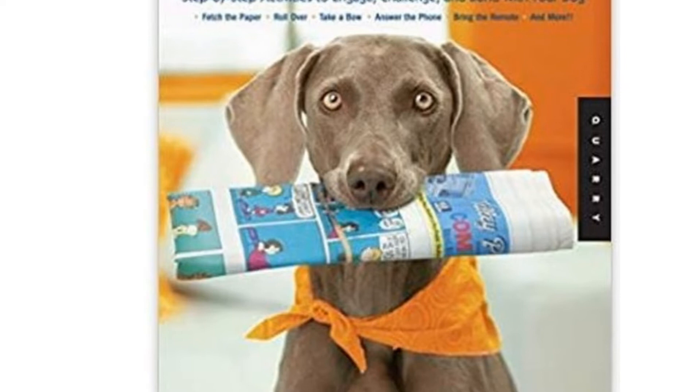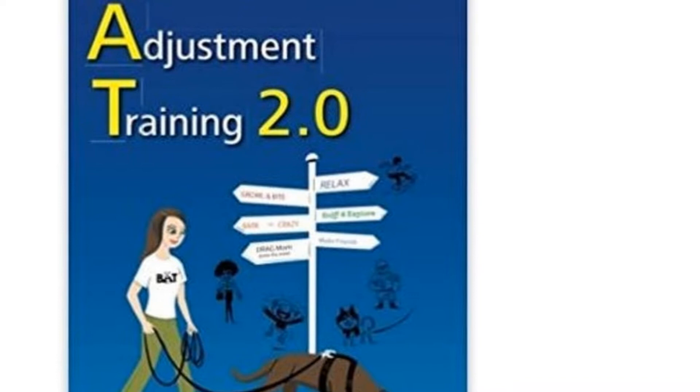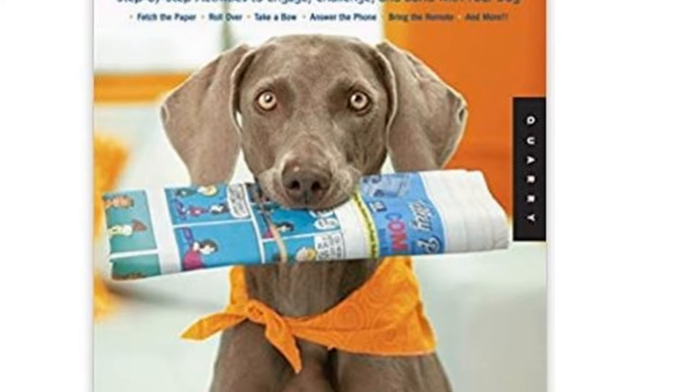Does your dog seem confused about simple commands like sit and stay, or does he show signs of separation anxiety when you try to leave for the grocery store? Dog training books can teach you tips and tricks for modifying your pet's behaviors, or they can supplement the work you and your dog do with a professional trainer. Books also let you learn at your own pace and are always there if you need to relearn something you thought you mastered.